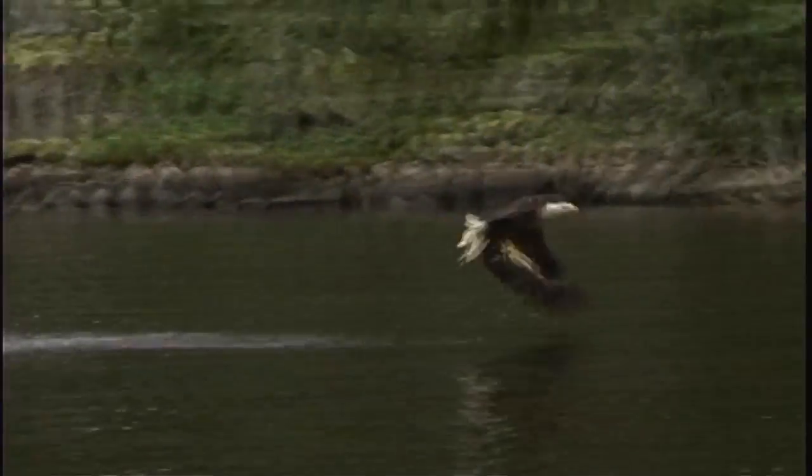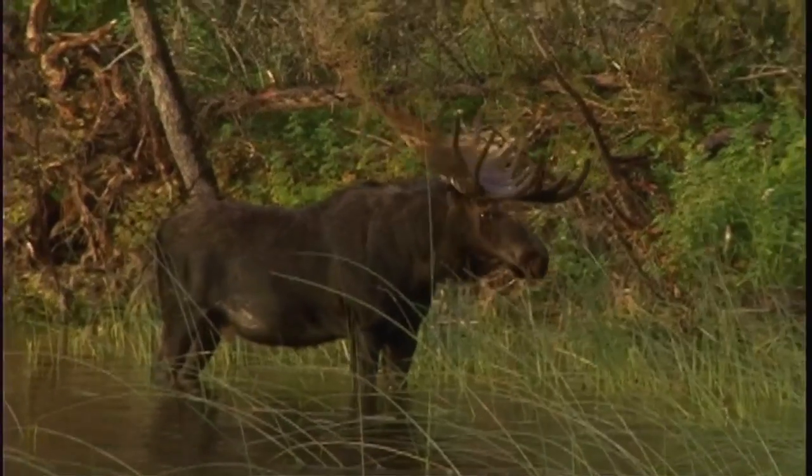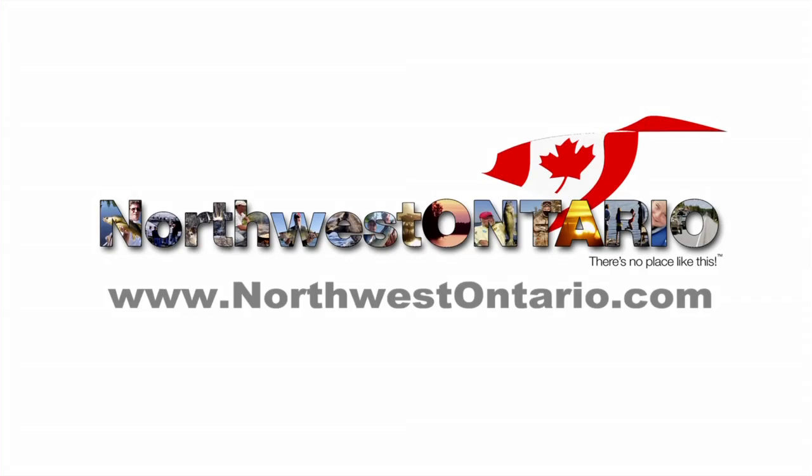If you'd like to know more about fishing and vacation opportunities in Northwest Ontario, log on to NorthwestOntario.com. Northwest Ontario — there's no place like this.